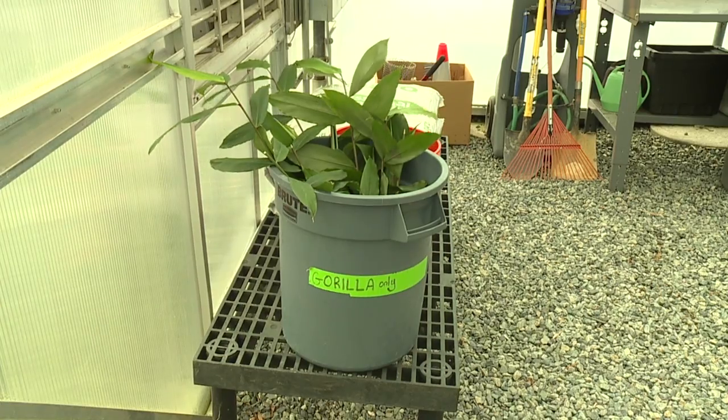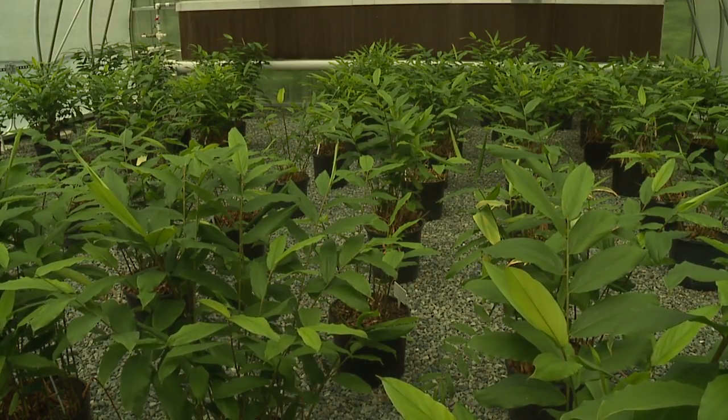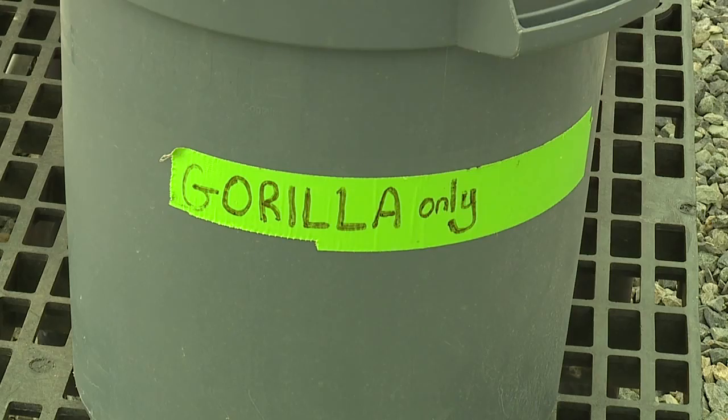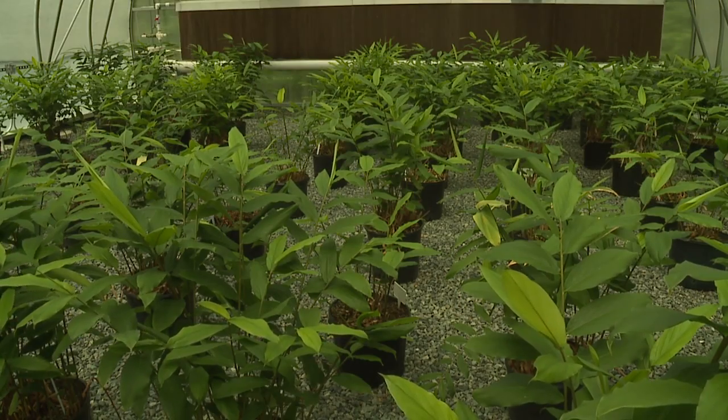Currently she cares for a hundred plants here and another hundred outside. It's called alligator pepper — it actually has a little bit of peppery smell to it. Have you ever eaten it? Yes, it's all right. Would you eat it for your heart? I don't know, I was thinking about that earlier.